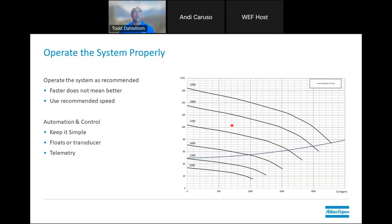There are lots of automation and controls available these days. I'm a believer in keeping it simple — you can have transducers and floats that will turn the pumps on and off to keep them efficient, only pumping when needed. There's also lots of telemetry out there that can aid you in many different ways with your systems that you're designing or installing.